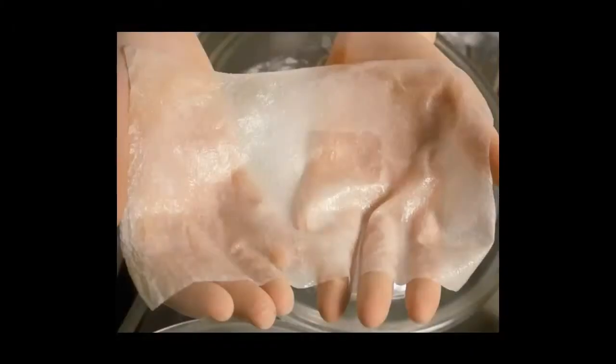Now there's also bioprinting — you can print skin. There are certain things that doctors can cultivate and grow, but there are certain things they can't and they actually need to physically print. Skin, bones, and cartilage are kind of the low-hanging fruit of bioprinting.